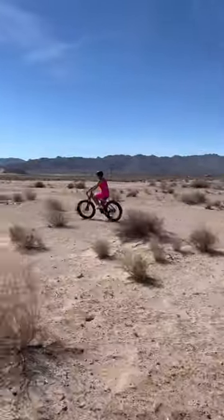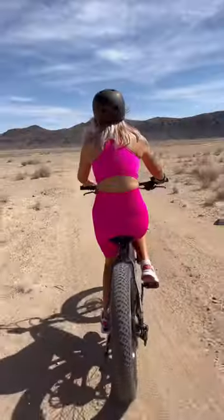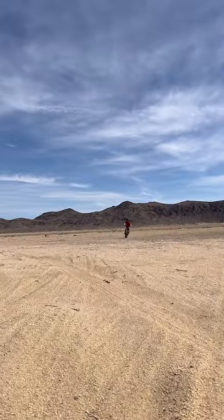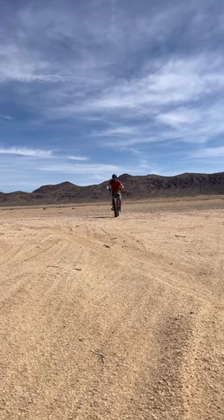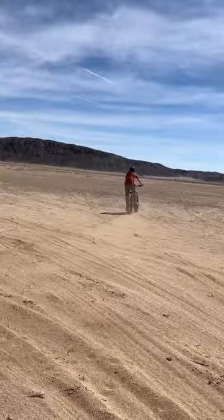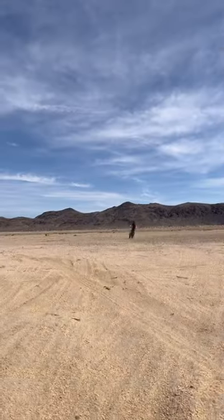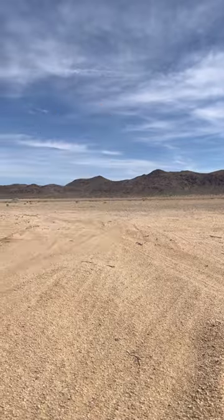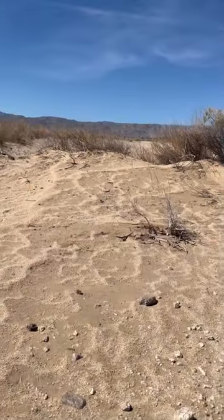It has a King Meter LCD screen that displays all of your information — your battery percentage, everything. It also has all these different modes you can go through on your screen, like standard, eco, comfort, and power. I really love that about it. It goes great in all terrains, even our sandy desert.